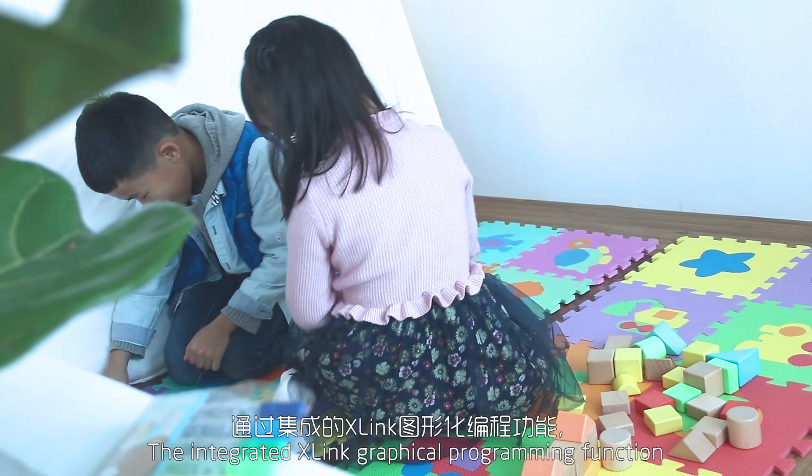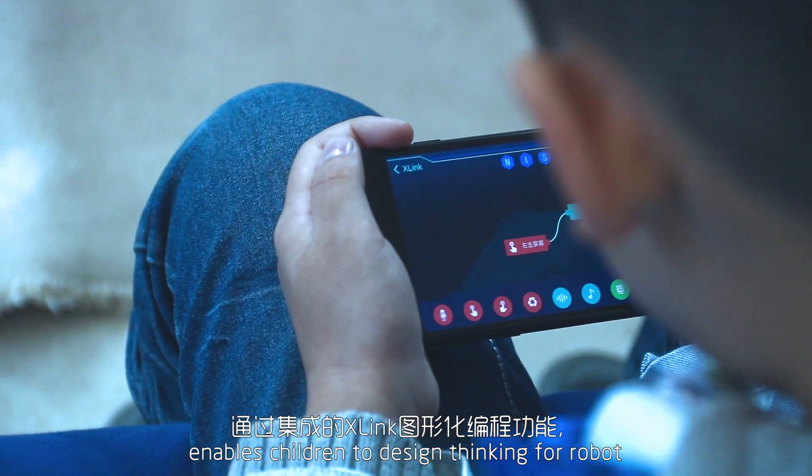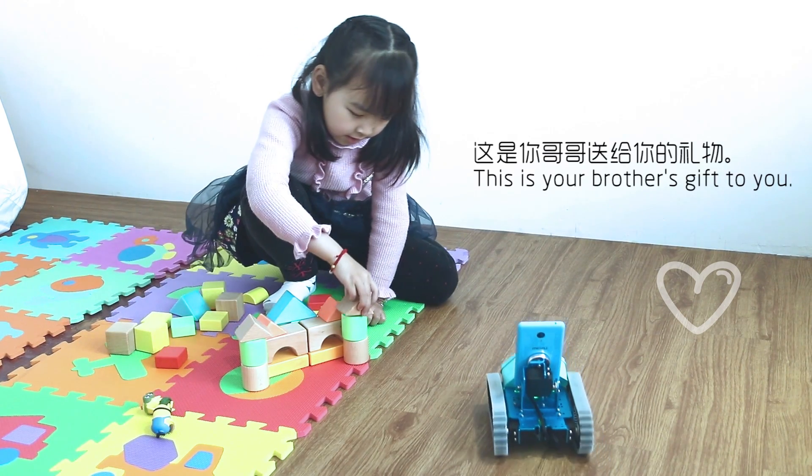The integrated X-Link graphical programming function enables children to design thinking for the robot and send the robot to complete different tasks. This is your birthday gift!